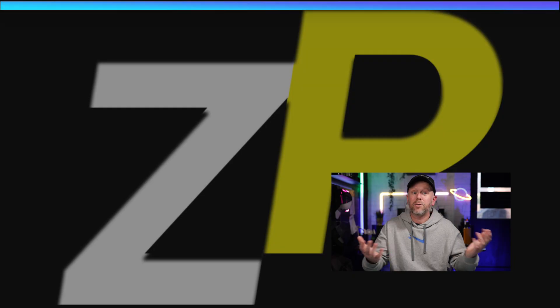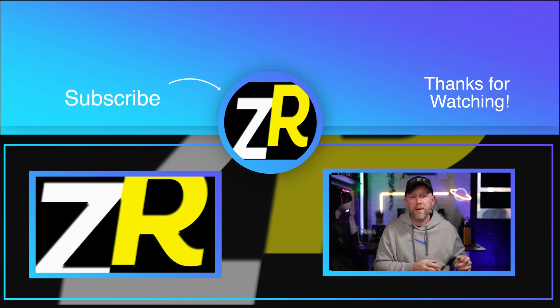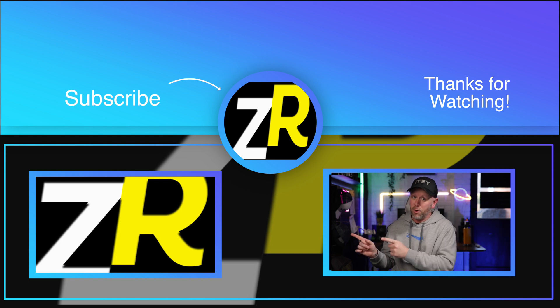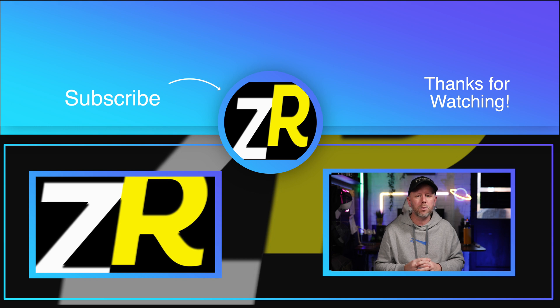If you can get one of these for around £400 in the UK or $400 in the US, you're getting one hell of a computer for that money — it is absolutely phenomenal. Thanks for watching, make sure you subscribe and check out the next video.